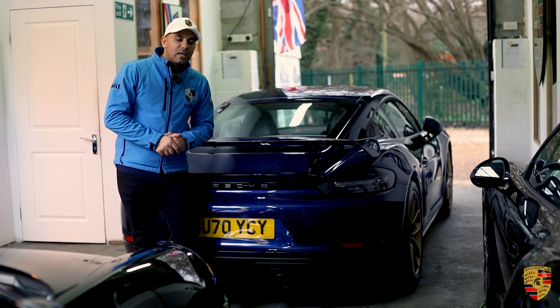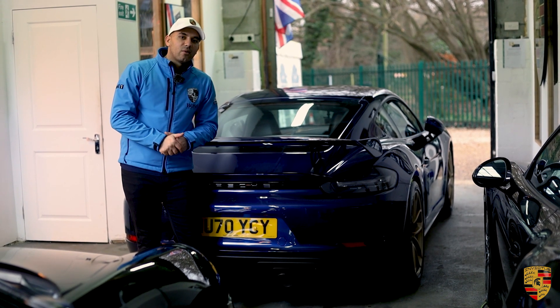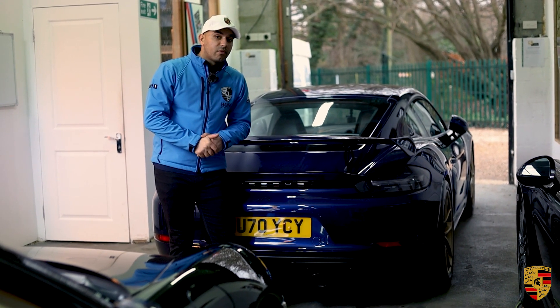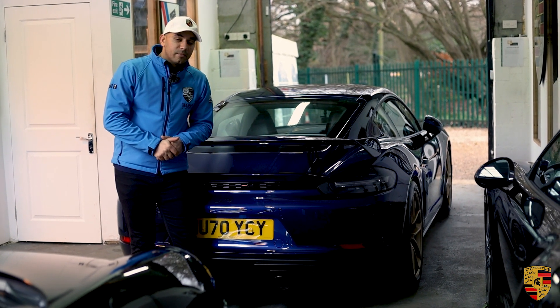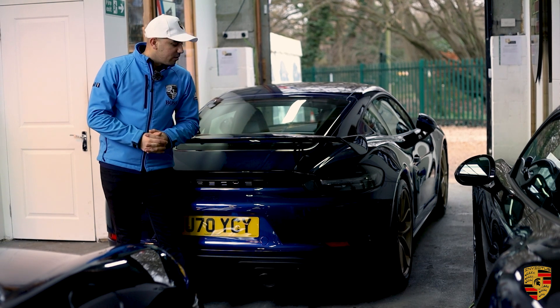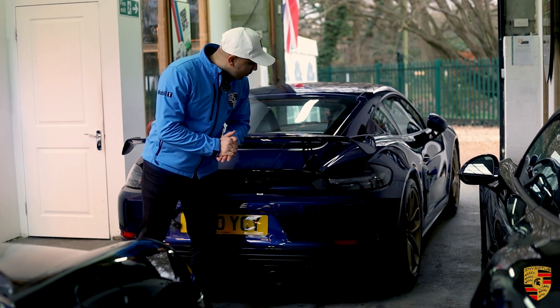In terms of former keepers, this has had two owners from new — the current owner is the second, and she's had it for approximately two years. It has circa two years of Porsche main dealer warranty remaining, and a full Porsche service history. Because this is a 2020 car, the next service is due around now in December, so that will hopefully get done before you collect it or you can arrange it in your own time.